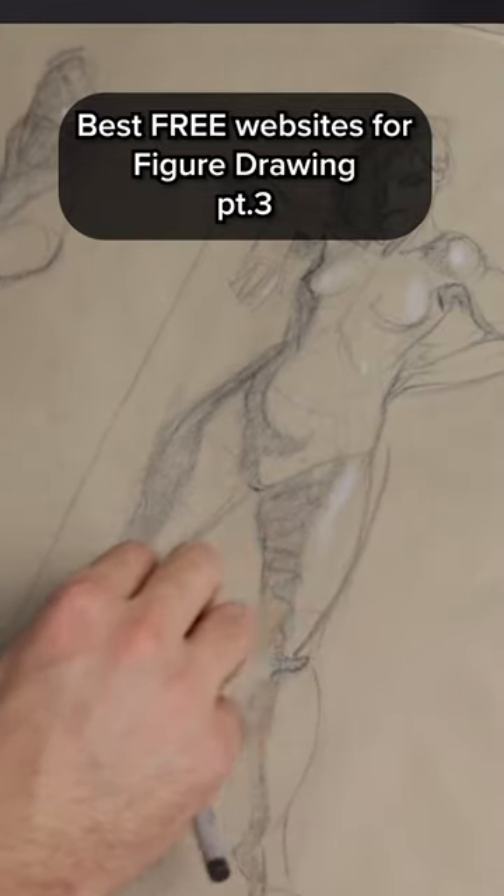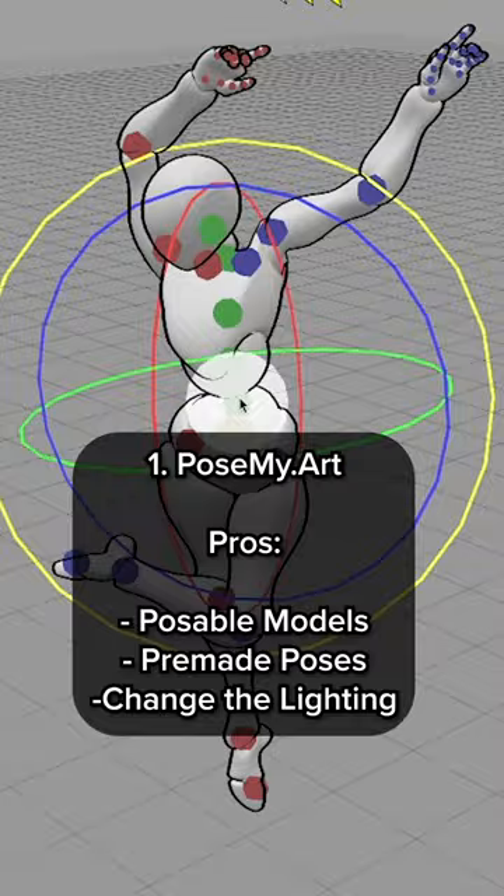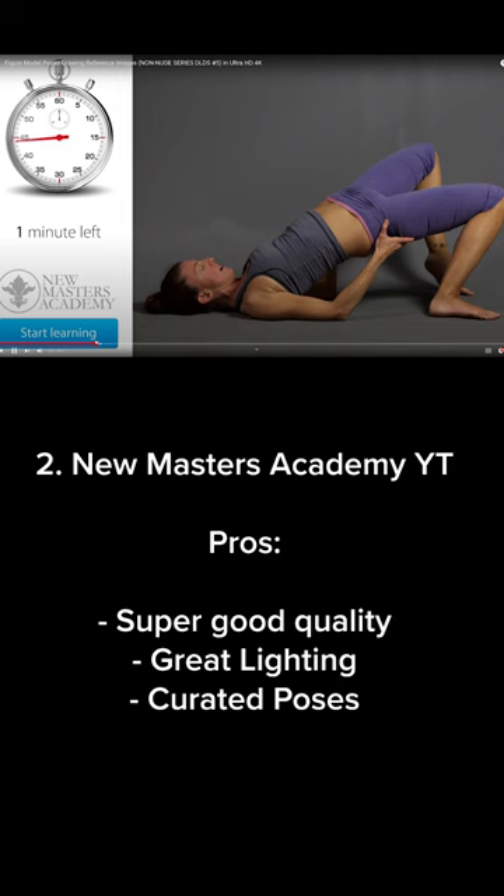Here are the best free websites for figure drawing, part three. Number one is PoseMy.Art — here I love that you can pose your models, you have a ton of pre-made poses, and you can even change the lighting. New Masters Academy YouTube channel: here you have super good quality photos, great lighting, and curated poses.